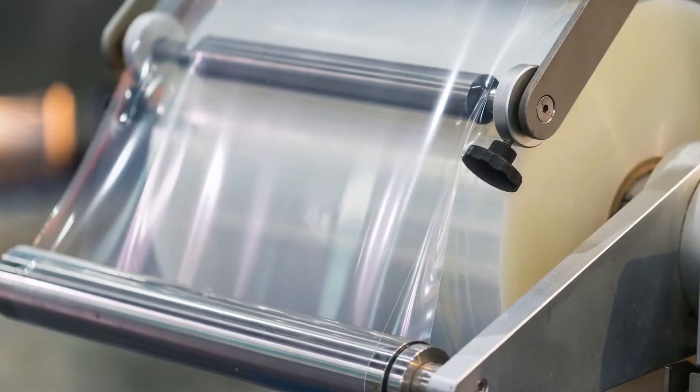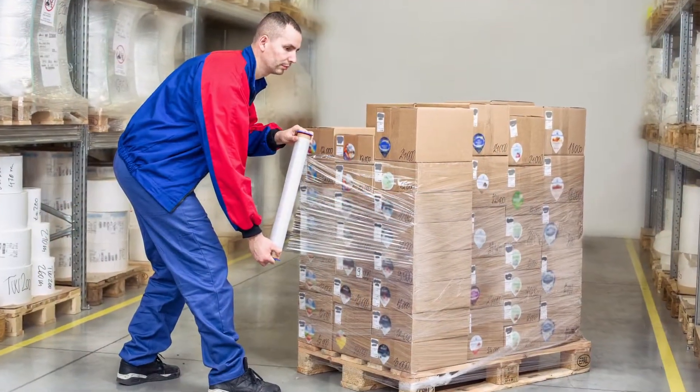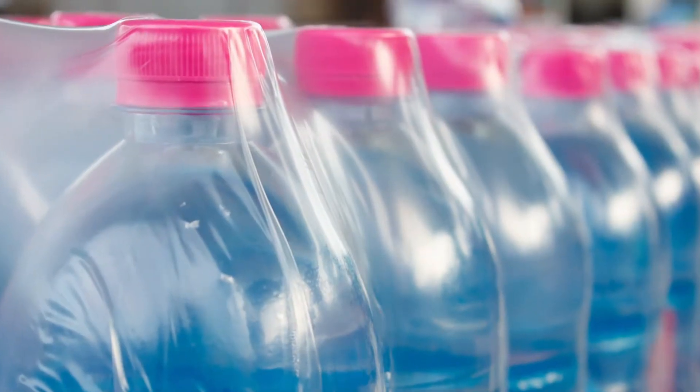There is a lot of flexible packaging or films. They are light, flexible, cheap and they reliably protect the product — almost any product.